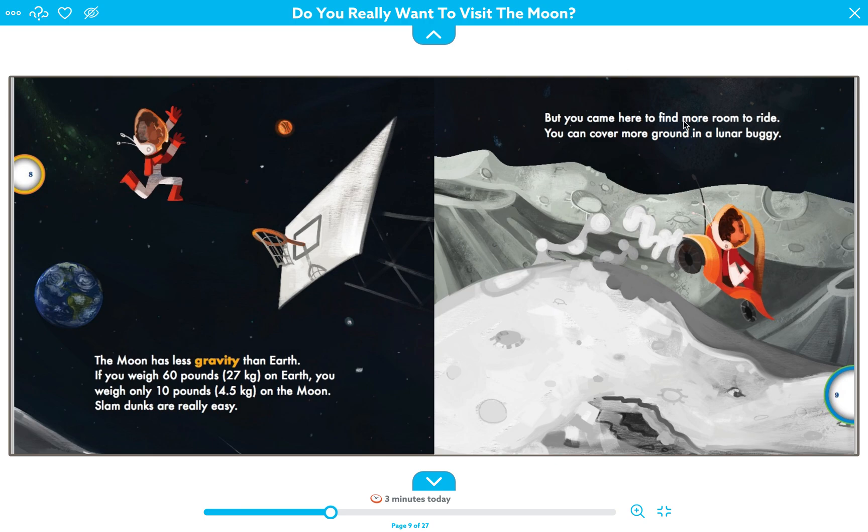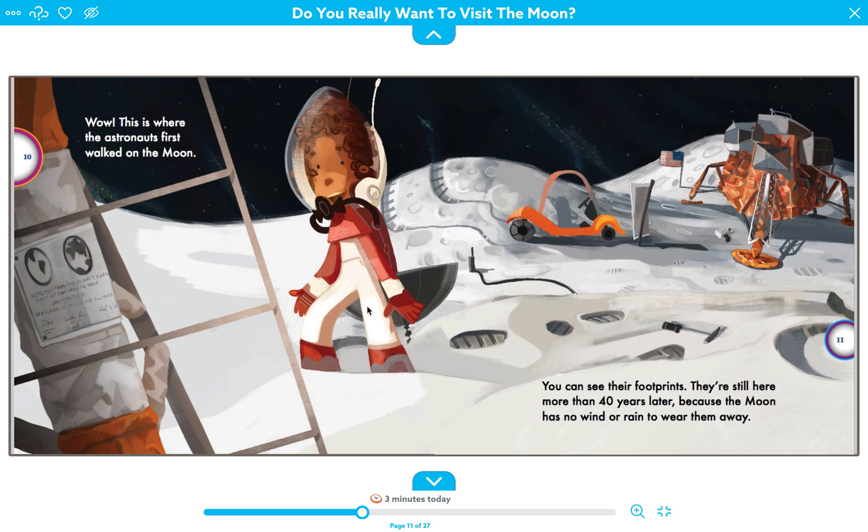Slam dunks are really easy on the moon because you can jump so high. But you came here to find more room to ride — you can cover more ground in a lunar buggy. This is the lunar buggy the character is riding on. Wow — this is where astronauts first walked on the moon. You can still see their footprints, still there more than 40 years later, because the moon has no wind or rain to wear them away. Whatever you leave on the moon will stay there.